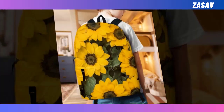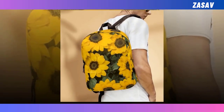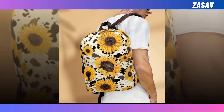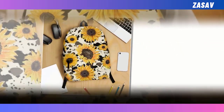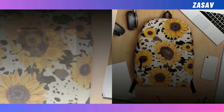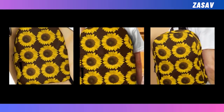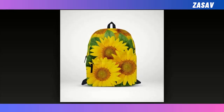A backpack, a ubiquitous companion in daily life, is not merely a vessel for carrying belongings but a symbol of versatility and practicality. With its sturdy straps and spacious compartments, a backpack effortlessly accommodates the essentials of modern living, whether it be textbooks for a student, tools for a tradesperson, or gadgets for a digital nomad.